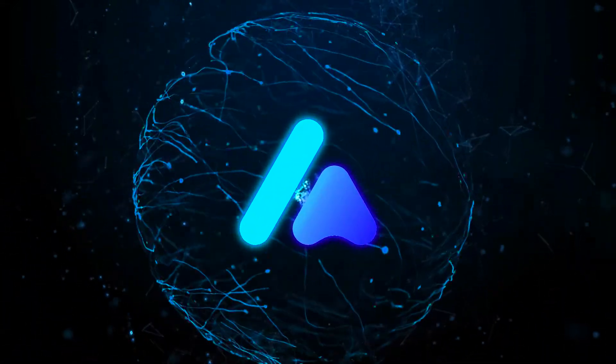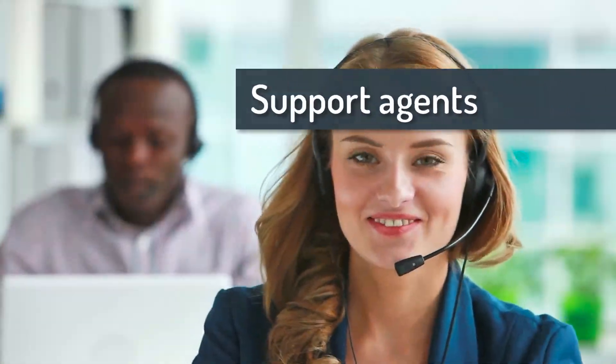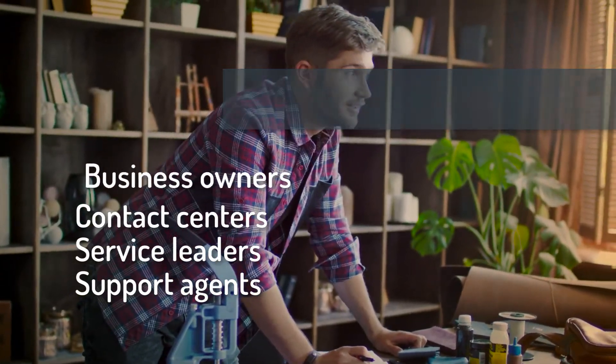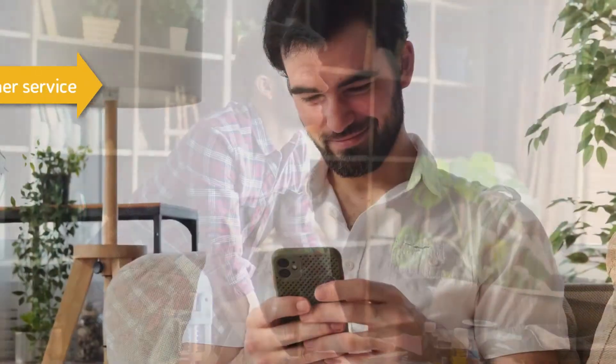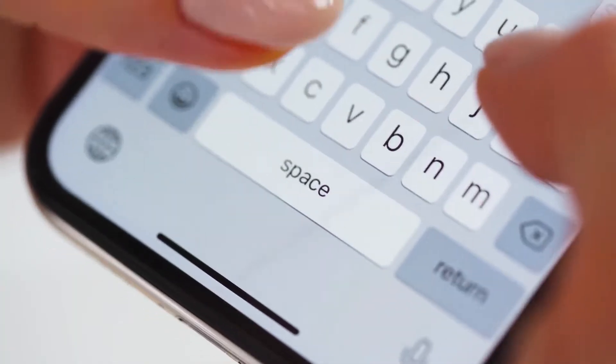Welcome to ActiveChat. We're excited to have you on board. Whether you're a support agent, a customer care leader, a contact center professional, or a small business owner, ActiveChat can help you make your customers happy by providing top-of-the-line automated support and service conversations.